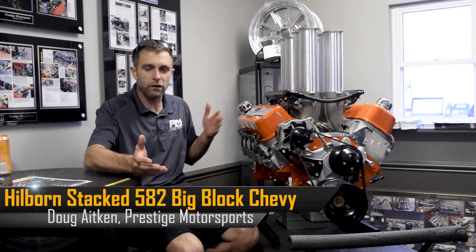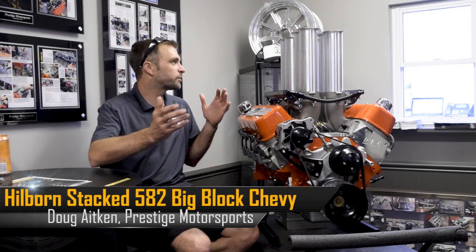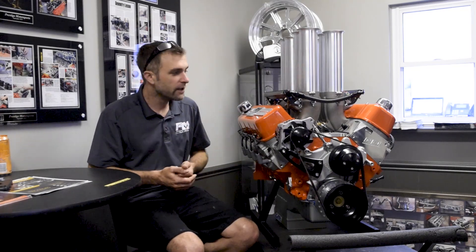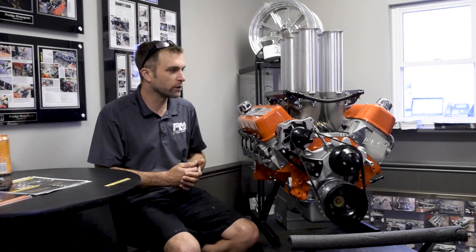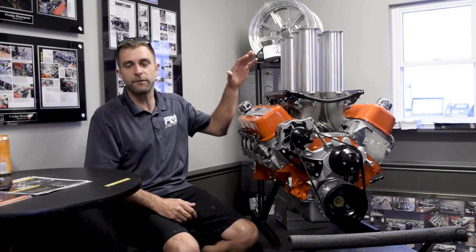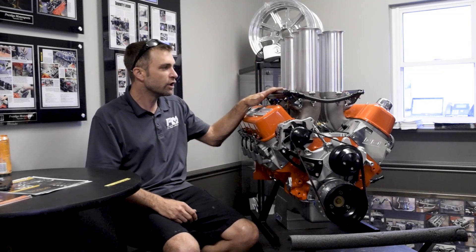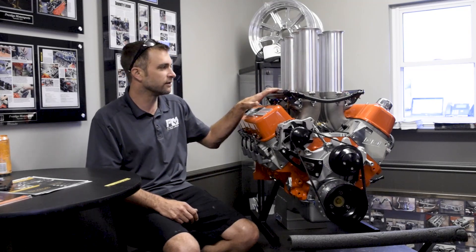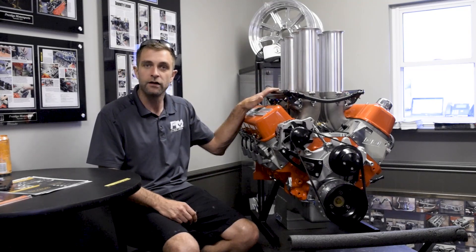Welcome back to Prestige Motorsports. Today we've got a special piece, and I wanted to bring it a little closer to what this package is and how it performed. We've got a great, super patient customer, because this is one of the new Hillborns — one of the first new Hillborns to be delivered since acquiring the company.